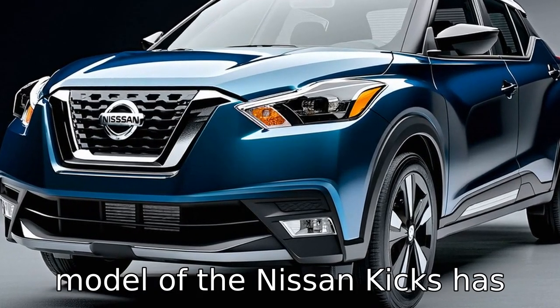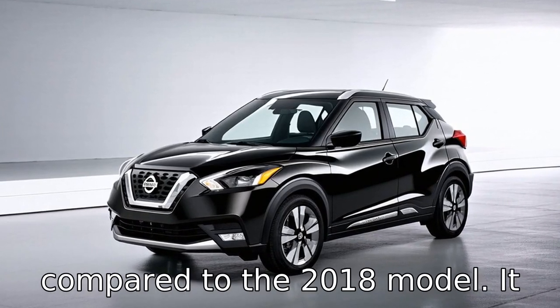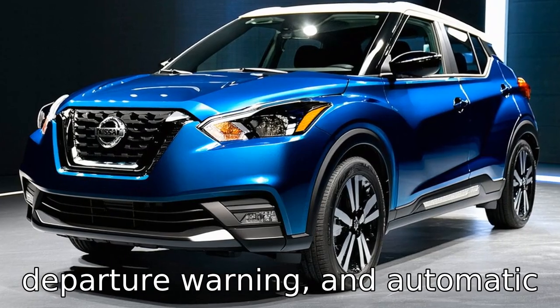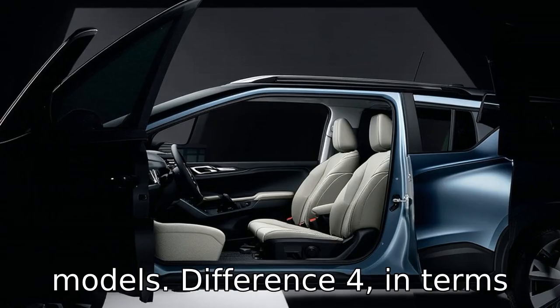The 2023 model of the Nissan Kicks has enhanced safety features compared to the 2018 model. It includes additional driver assistance technologies such as adaptive cruise control, lane departure warning, and automatic emergency braking, which have become standard in more recent models.